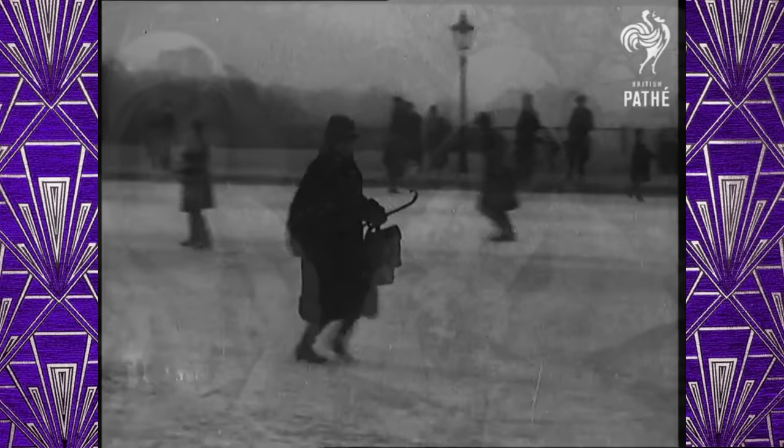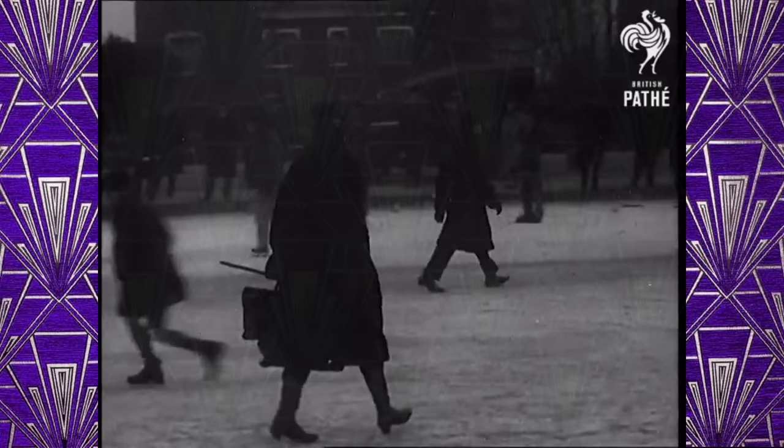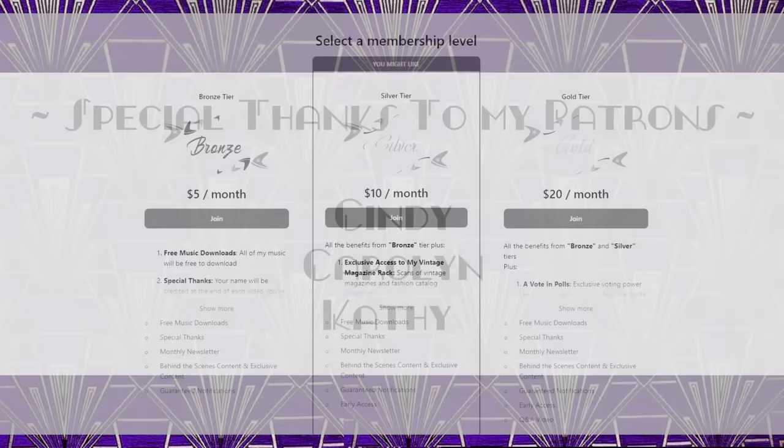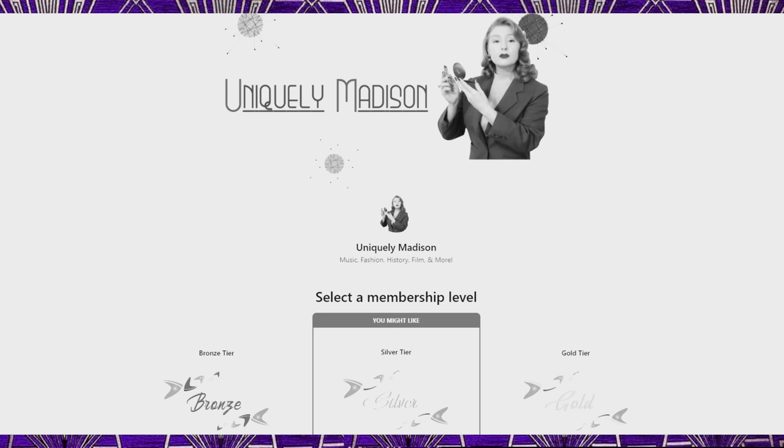I hope that you enjoyed this video, and please stay tuned for part three, where we will finish our look into 1920s womenswear. If you would like to support me and my work, please feel free to check out my Patreon page. Patreon is a platform where you can give me monthly support for my work, and in return, you will have a more personal relationship with me as a content creator, as well as access to exclusive content, early access to my videos, and more. Check out the link in the description box below and at the end of this video. Thank you so much for watching.